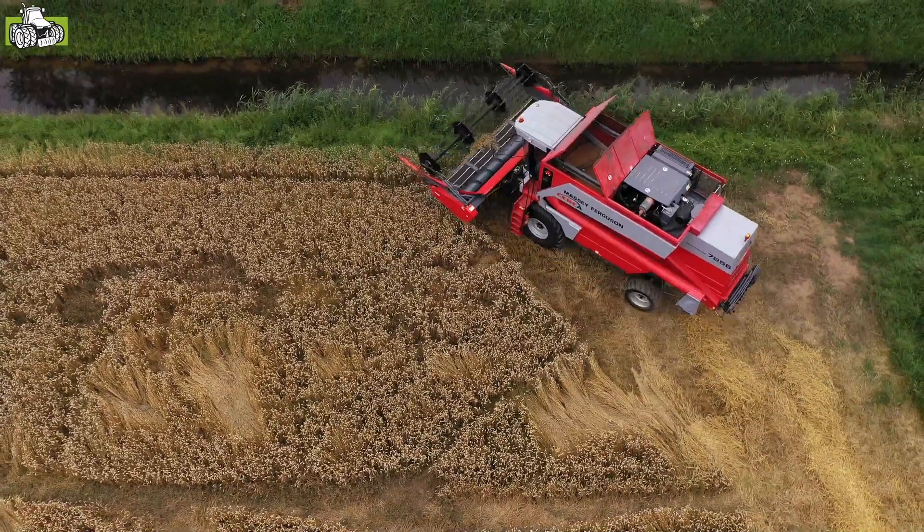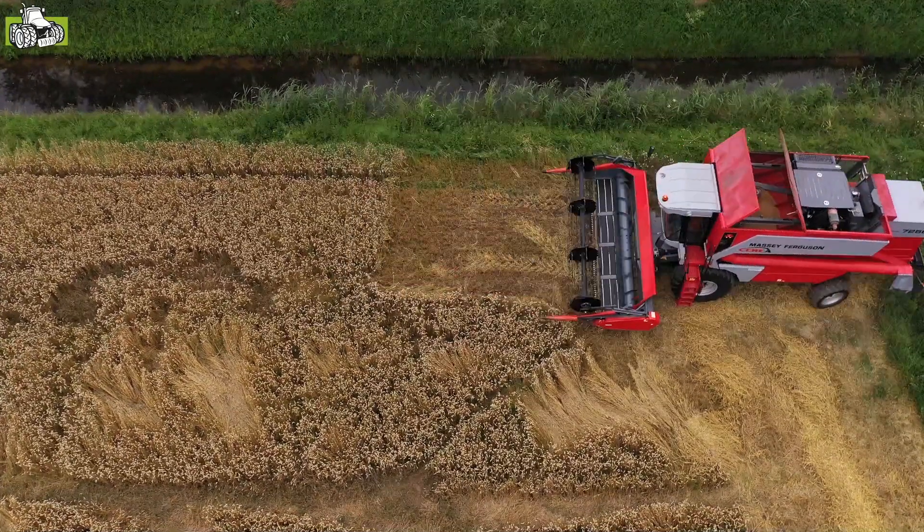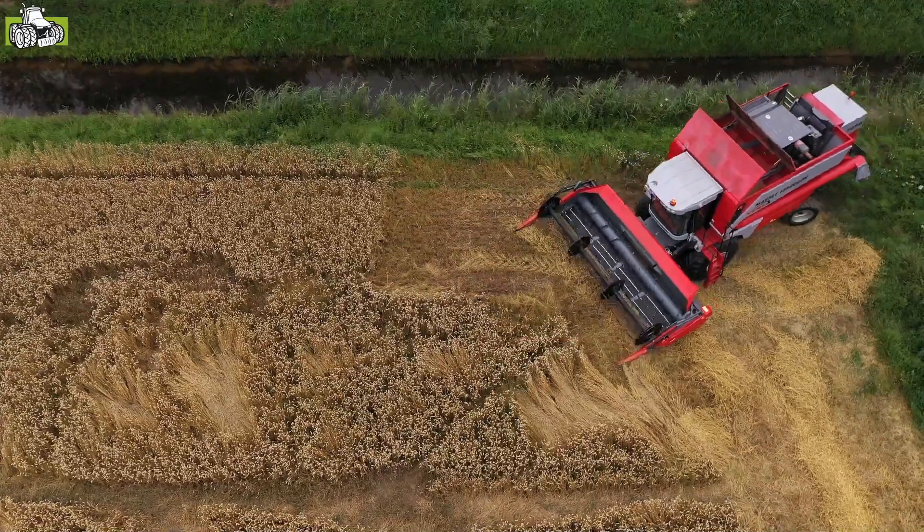Elektrisch verstelbare zeven. Elektrisch verstelbare dorstkorf. Bij deze machine zijn de versnellingen nog wel handmatig bediend.